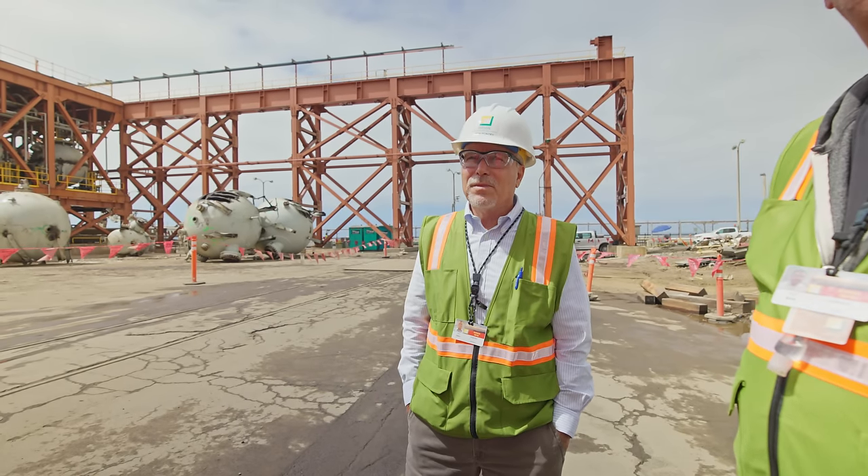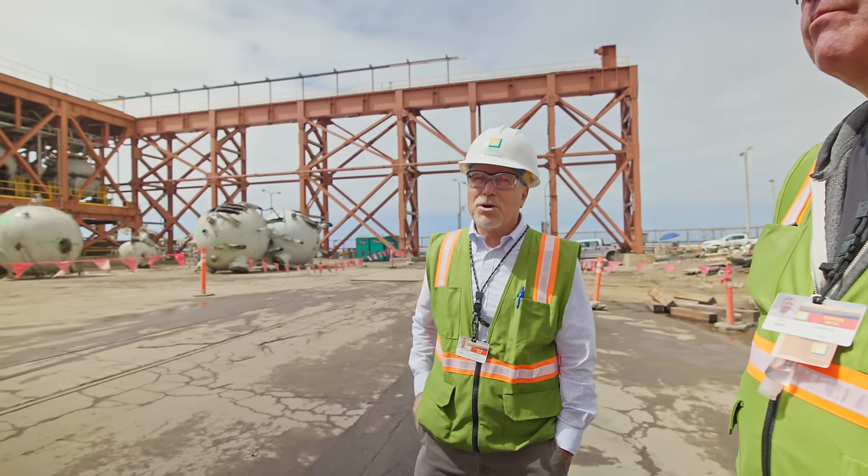The San Onofre plant was a pressurized water reactor. This is units two and three.